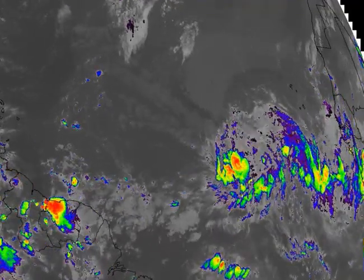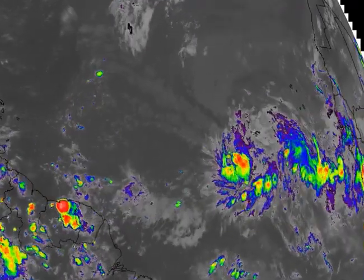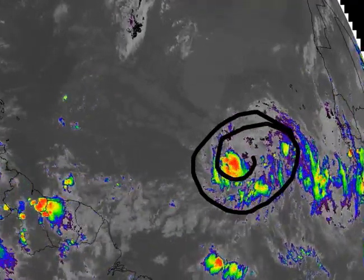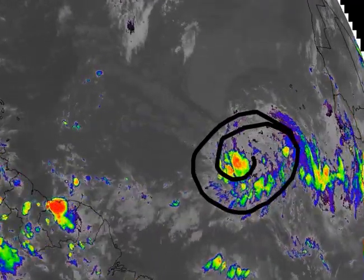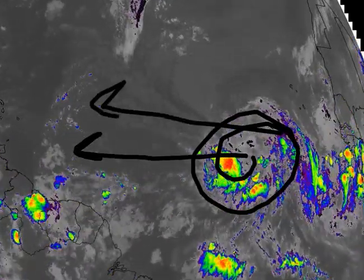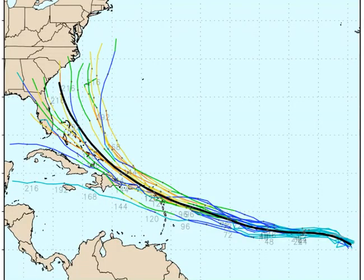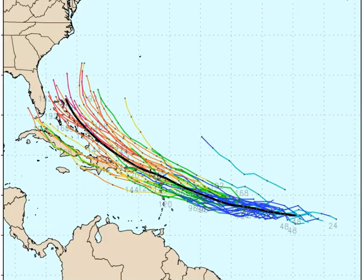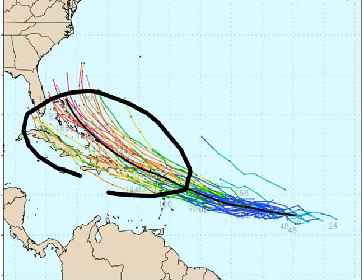Now touching on our wave out in the central Atlantic — this is Invest 92L. It's not that impressive yet, but it's definitely out there. It currently has a high development chance over the next three to five days, and it should move generally in a west to west-northwest direction. The computer models — whether the GFS, the European, or the UK Met — all want to take this system toward land further west, which is a problem. If it develops, it could be a major player down the road.